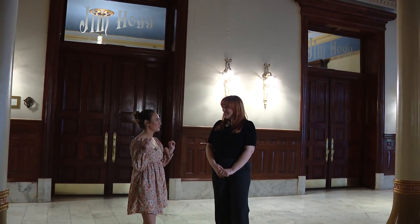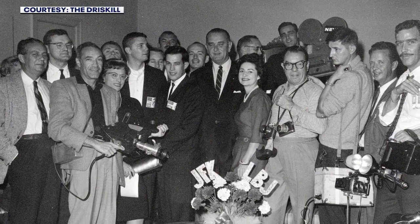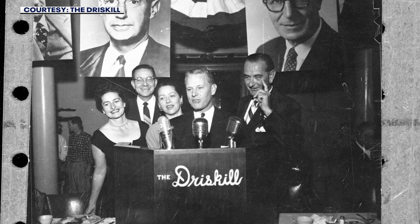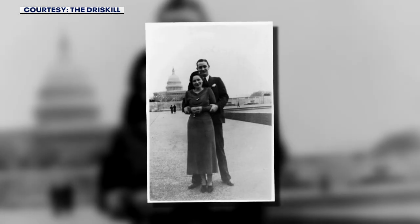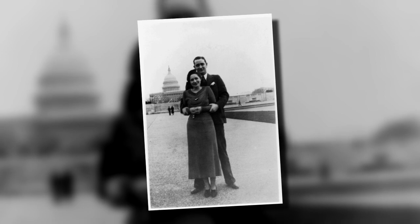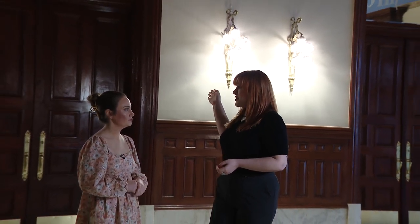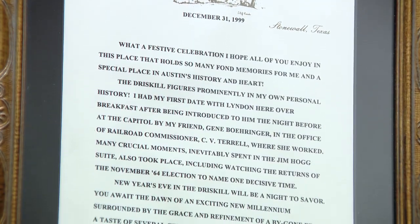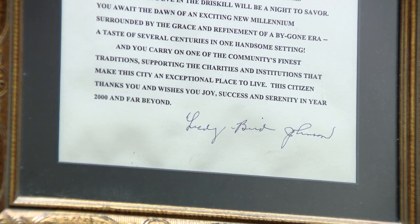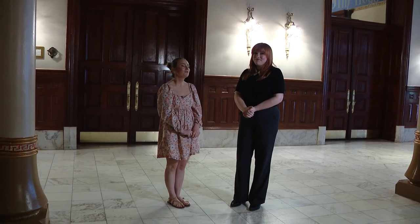LBJ is like scattered throughout Austin everywhere, and he definitely has a lot of history here at the Driscoll as well. LBJ and Lady Bird actually had their first date in the Driscoll Grill. One of my favorite little artifacts here is in the hallway leading to the LBJ suite — it's a letter from Lady Bird from December 31st, 1999, just talking about all the special times they had here. It's really sweet.